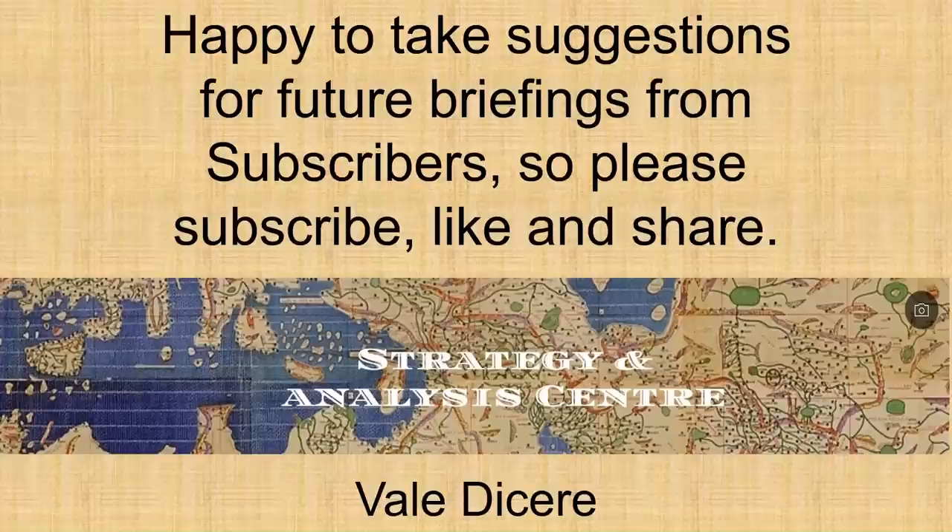That concludes today's briefing. Thank you for watching. Happy to take suggestions for future briefings from subscribers, so please subscribe, like and share. Until next time.